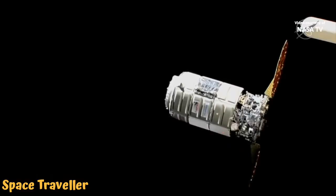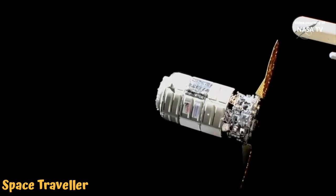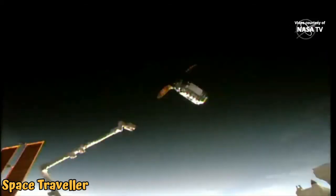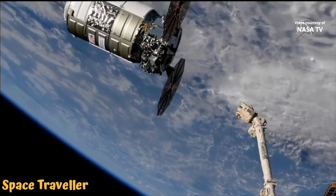Station Houston-N2, Cygnus has resumed approach to the capture point. Monitor approach within 30 meters per Step 7 and 1.102. Crew is primed to issue retreat if the primary range is less than 6 meters. And Cygnus has arrived at the capture point.